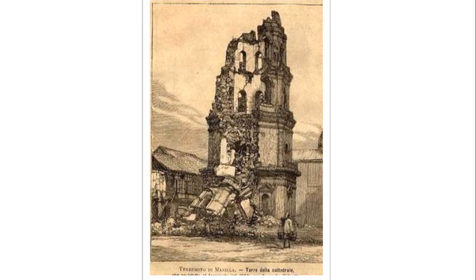Meanwhile, in another sketch, we can see the destruction caused by the earthquake dated May 20, 1880, which collapsed a large part of the Manila Cathedral Belfry.